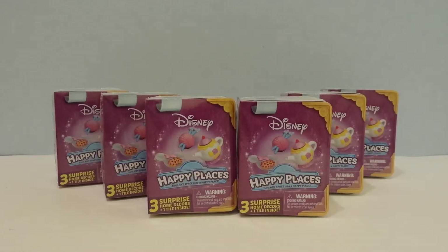Hey guys, this is I See Fun Toys and I am super excited about what I'm opening today. I'm opening Disney Happy Places with super, super cute toy surprises. We're talking Disney and we're talking Shopkins so you know that they're going to be super cute. I opened one off camera and they were awesome. So now I'm opening six more and I'm excited to see which ones I get, so let's get right into it.